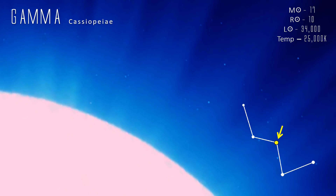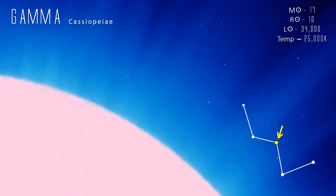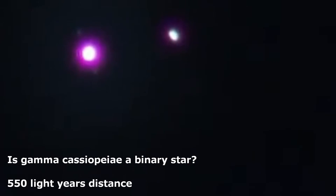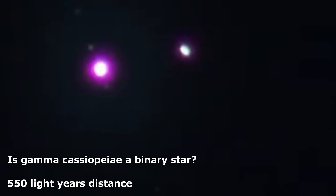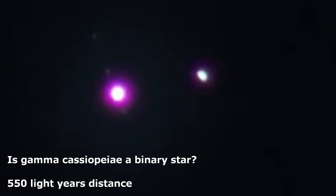Gamma Cassiopeia is a type of variable star with a variable disk of material flung off by the high rotation rate of the star. A binary star, it's thought to have a companion very similar to the sun, with the two orbiting each other every 204 days, but no direct evidence of this companion has yet been found. This has led to speculation that it might actually be a white dwarf or a degenerate star. It's around 550 light years from Earth.